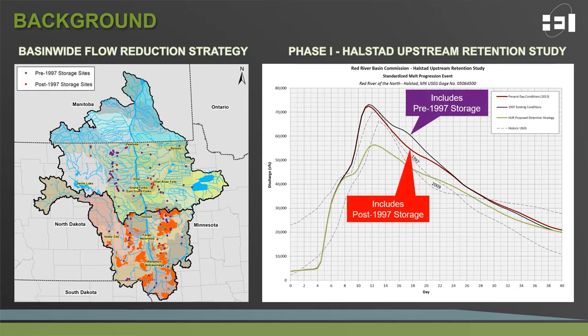But the focus of today isn't how we attain the 20% flow reduction. Rather, how do we maintain the baseline of the existing conditions flood storage that exists on the landscape today? Through the Halstead upstream retention study, we analyzed both sites that existed prior to the 1997 flood, as well as those sites implemented after the 1997 flood — indicated on the hydrographs and map as purple dots for sites before 1997 and red dots for sites after 1997.